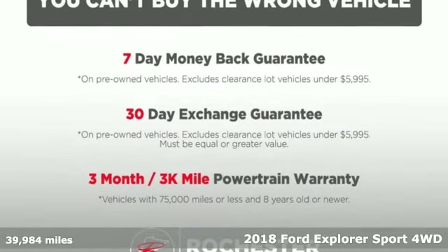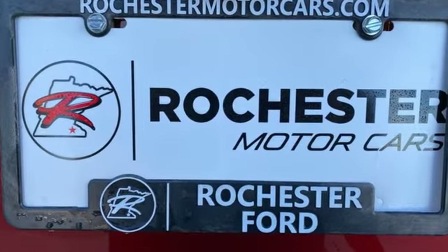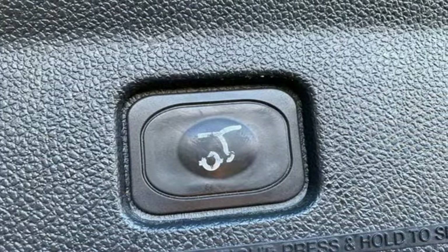It's equipped for all your driving needs and wants. Automatic transmission. Front heated leather bucket seats. Integrated navigation system with voice activation. Auto dimming rear view mirror. Dual zone climate control.